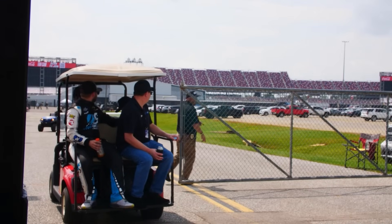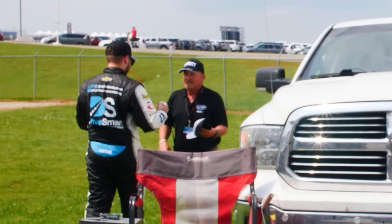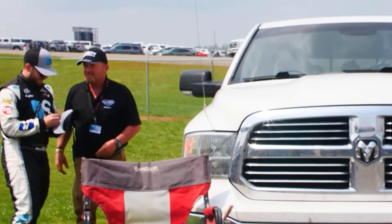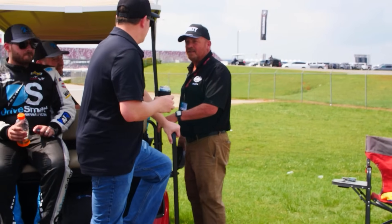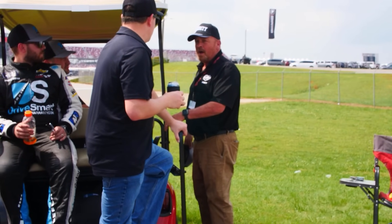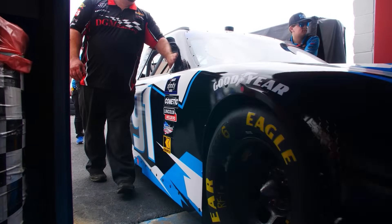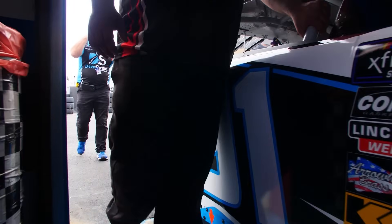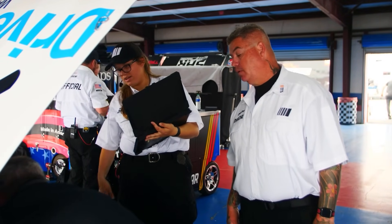I thought we were in trouble when security called us back. Plenty of new fans were made that day. Shortly afterwards, it was now time for the 91 car to be pushed through tech. Luckily, it made it through with no issues and was ready to race.